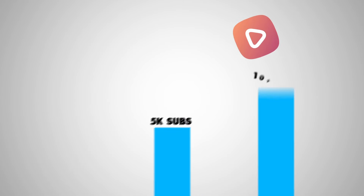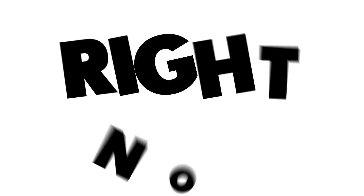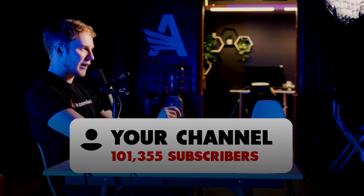I found out how the YouTube algorithm actually works in 2024, and I used it to my advantage to grow this channel from zero all the way to 17,000 subscribers in under six months. In today's video, I'm going to break down exactly how the algorithm is working right now so that you can take advantage of it and grow your channel to 100,000 subscribers fast. Because once you understand the specific metrics that YouTube looks at, you can use them to your advantage and blow up.